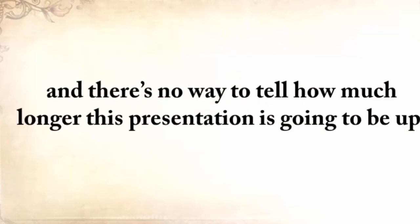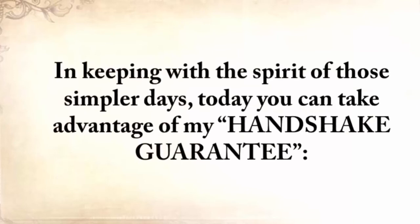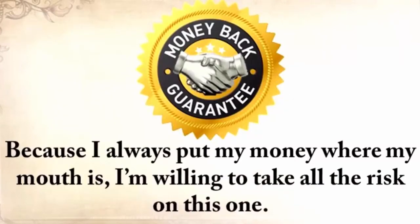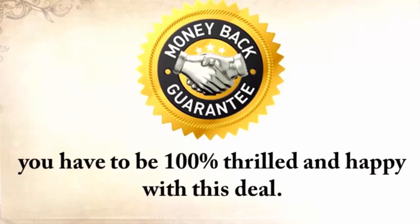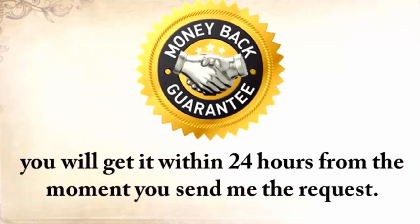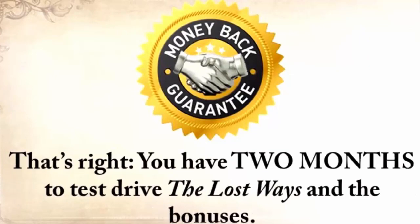You won't find this anywhere else, and there's no way to tell how much longer this presentation is going to be up. So click the Add to Cart button below to secure your copy now. In keeping with the spirit of those simpler days, today you can take advantage of my handshake guarantee. Because I always put my money where my mouth is, I'm willing to take all the risk. Click the button below and go through The Lost Ways. When you're done, you have to be 100% thrilled and happy with this deal. If for any reason at all you want your money back, you'll get it within 24 hours. You don't even have to answer any questions — just send me a quick email in the members area in the next 60 days and ask for a refund. That's my handshake guarantee.